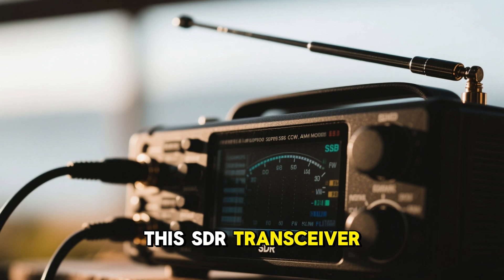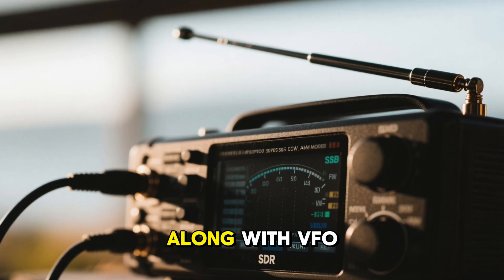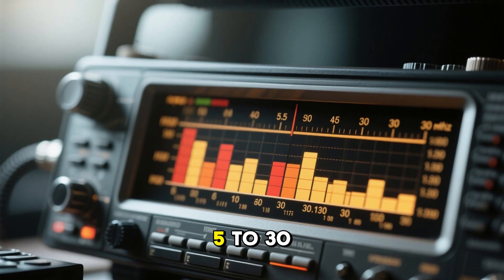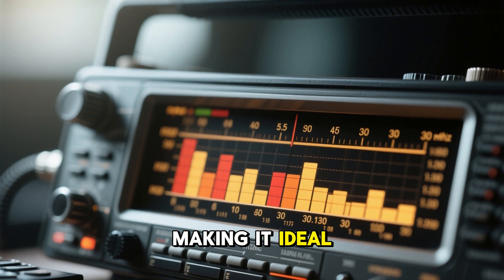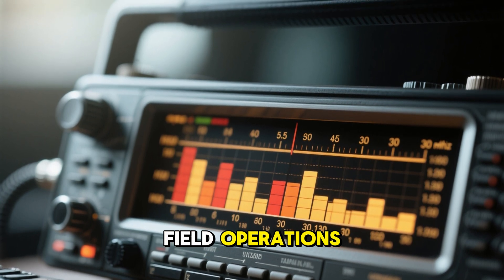Number 5 is Hamgeek MCHF V0.6.3 15-watt SDR HF QRP transceiver. This SDR transceiver supports SSB, CW, and AM modes, along with VFO and SPLIT functions. Covering 0.5 to 30 MHz, it is compact yet powerful, making it ideal for serious ham radio enthusiasts who enjoy portable and field operations.